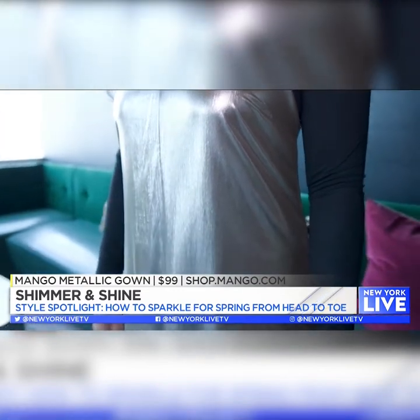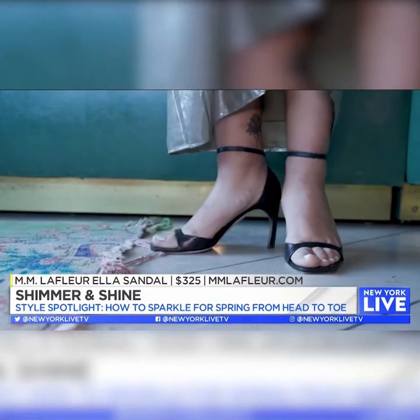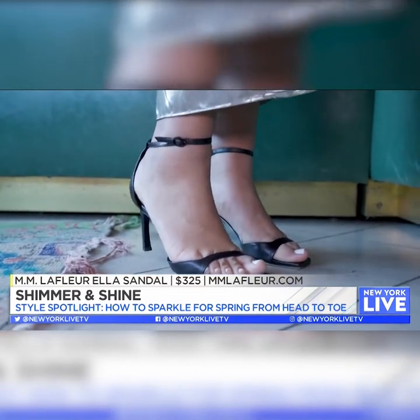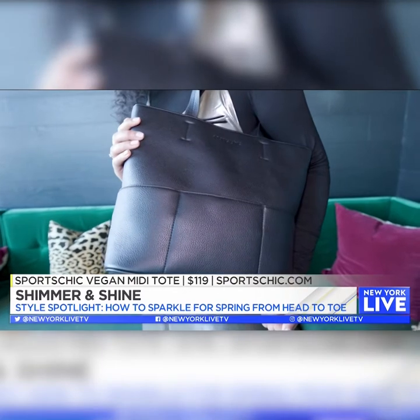The Mango metallic gold dress is $99 and you can get it from shopmango.com. We've got the turtleneck from Amazon, under $20, in black — super comfortable. We paired it with MM LaFleur shoes, $325 at mmlafleur.com — leather three-inch heels, super comfortable. And the Sport Chic vegan handbag, a midi tote in classic black, $119.